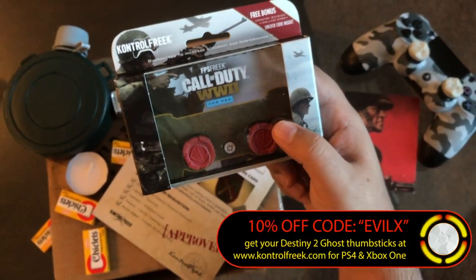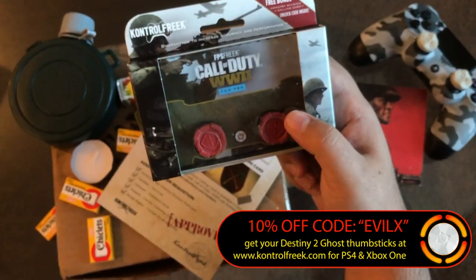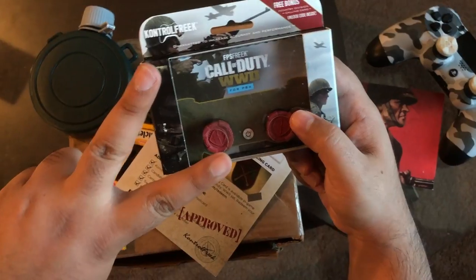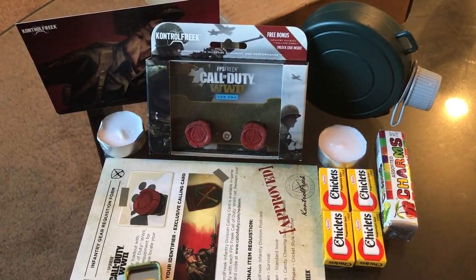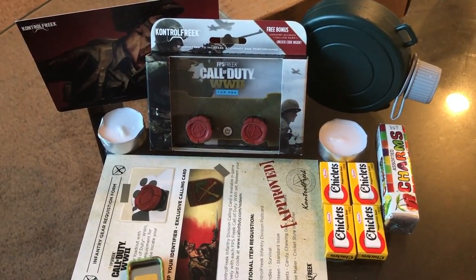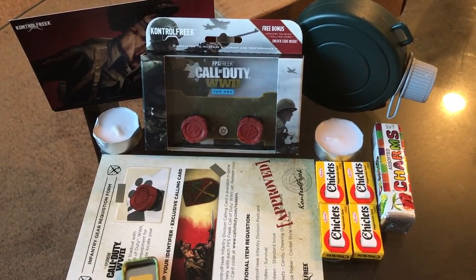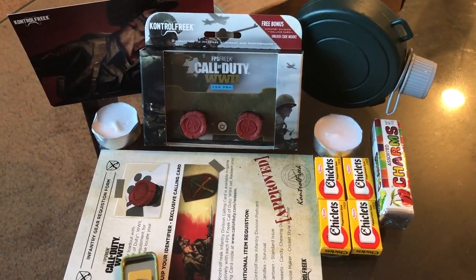Make sure you guys get your product today from Control Freak — code EVIL X for 10% off, link in the description. Thank you guys so much for coming to this video. Until next time, remember: treat yourself! I'm Jugs. And if you made it to this part of the video, I just want to say thank you for all the love and support throughout the years on YouTube, and to Control Freaks for sending me this awesome Call of Duty World War 2 package.